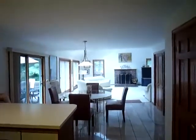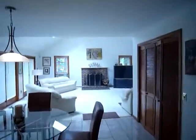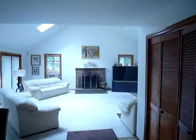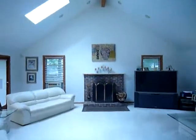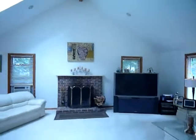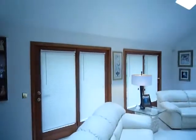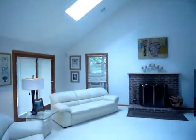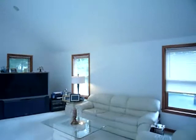The open concept layout leads us into an incredible family room. With a gorgeous fireplace, skylights and recessed lighting, this large living space is perfect for hanging out with your family, entertaining family and friends, or even sitting back and watching the big game.